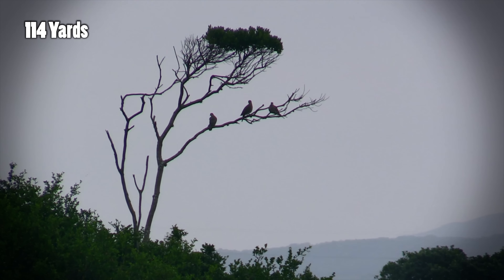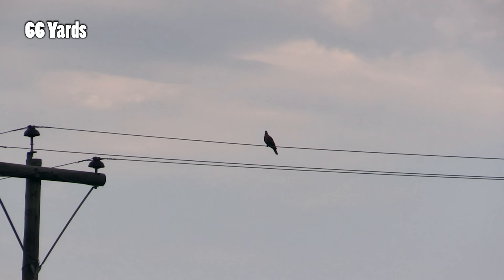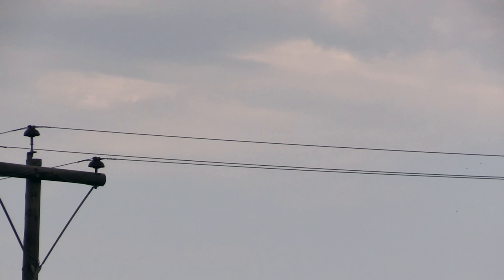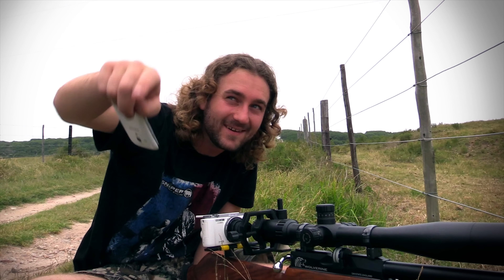In one of my most recent videos I went out and took a whole lot of really long shots on doves with my PCP air rifle. I'll throw up a link to the full video at the end of this one, but I know that many of you may not be a fan of the long 10-minute episode, so I thought I'd upload some of my really long shots as separate videos.